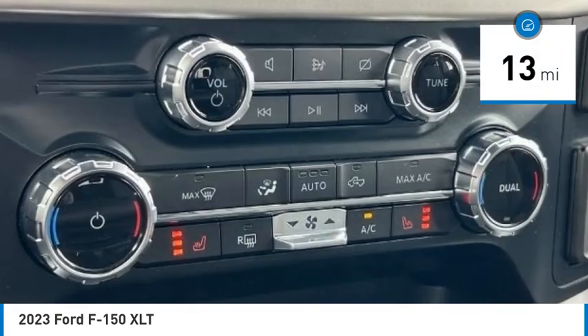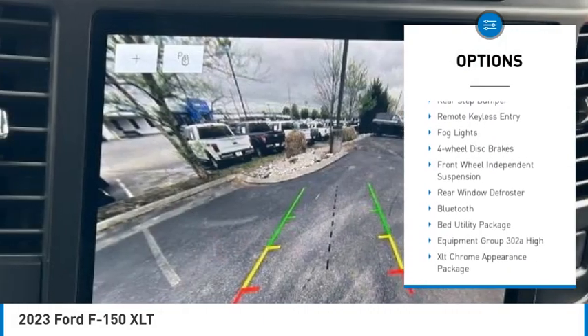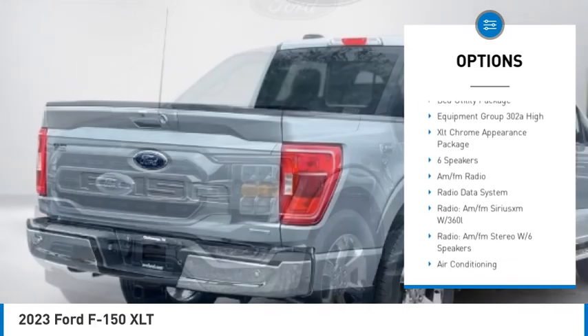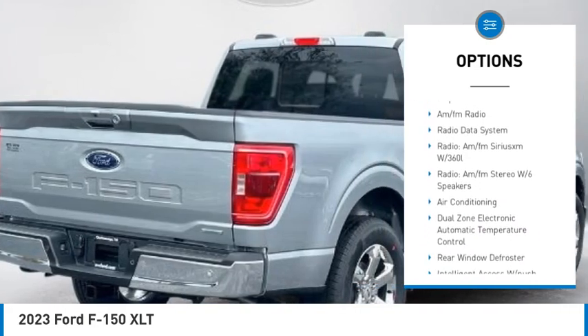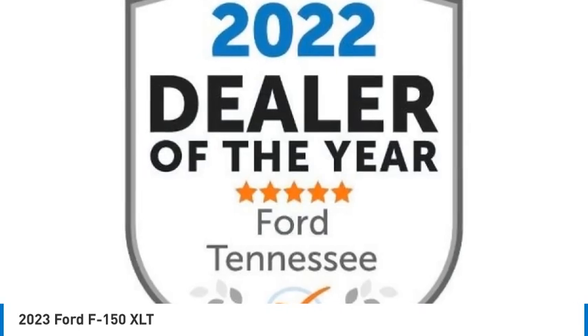Here are some of this vehicle's great options: electronic stability control, brake assist, traction control, rear step bumper, remote keyless entry, fog lights, four-wheel disc brakes, front-wheel independent suspension, rear window defroster, Bluetooth.